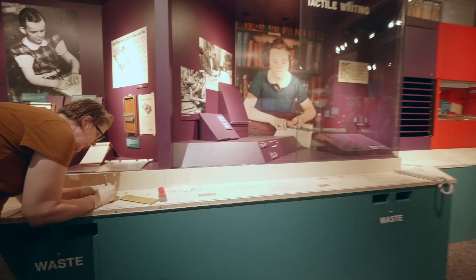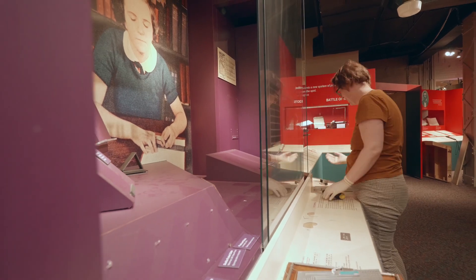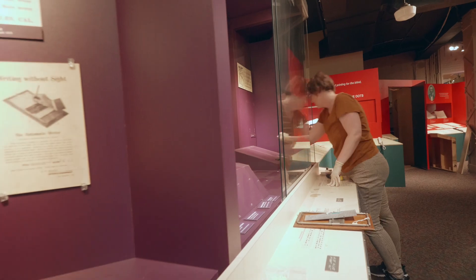This is your second day, right? Yes. So you're pulling all the slates and styluses out of the case and then what will you do? We will make sure everything is updated in our tracking system by their accession number, we will do some condition reporting, and then we will pack them away to go into storage until 2025.